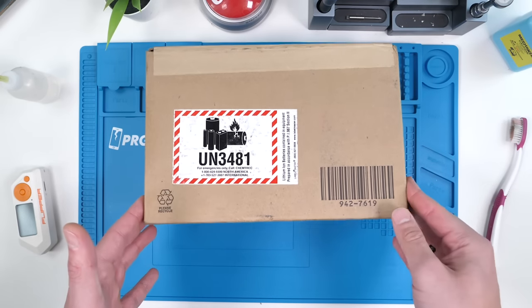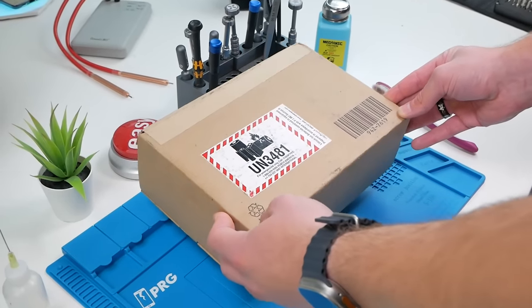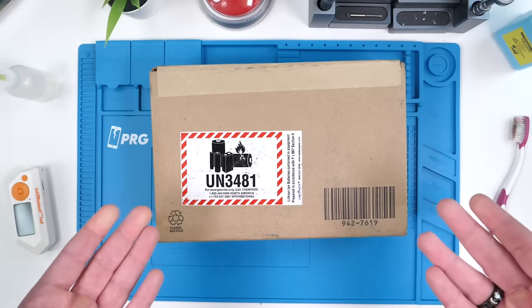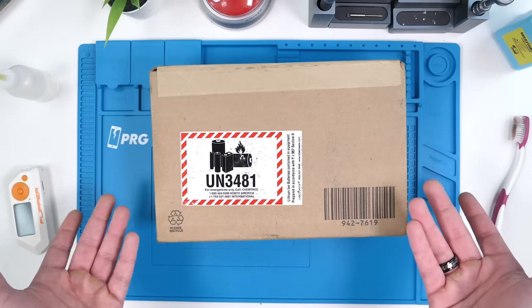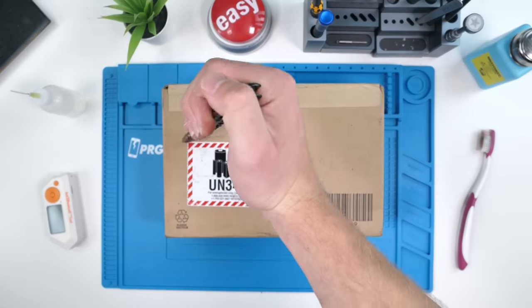Here's the thing: they replace the outer shell of every refurb, which is a pretty hefty repair with a lot of room for error. I've never seen anyone take a look at the inside of these phones. Will there be any clues as to what Apple fixed? Was the repair tech sloppy? Will there be mistakes? I don't know, but let's find out.